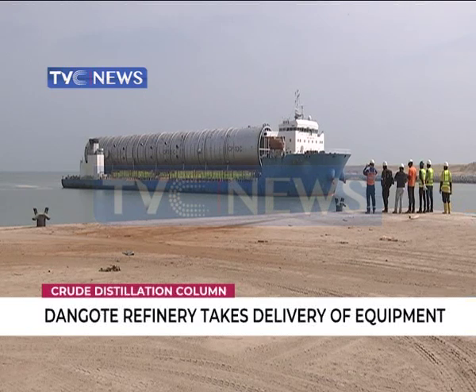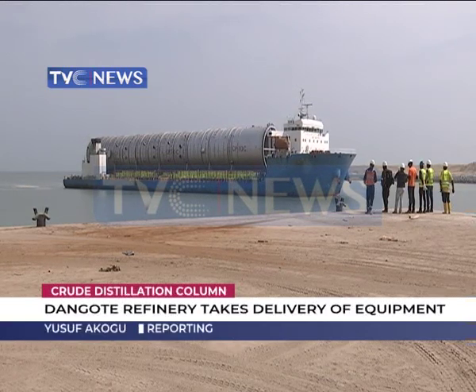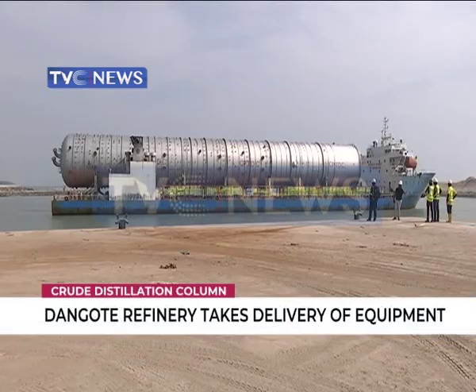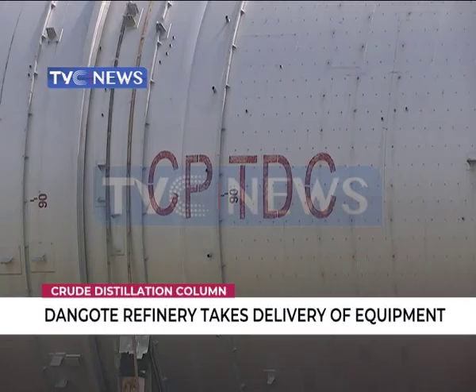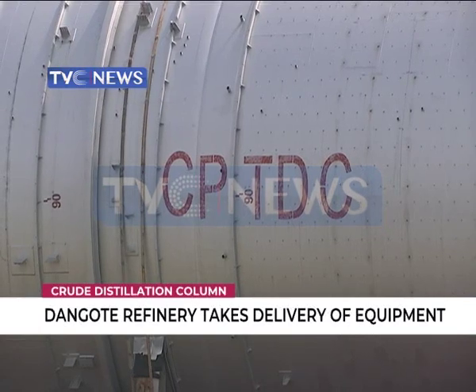That is the arrival of the crude distillation column from China. The equipment is the primary facility used for refining crude oil into petroleum products. The crude distillation column is capable of refining 650,000 barrels per stream a day.